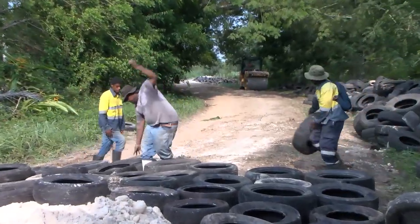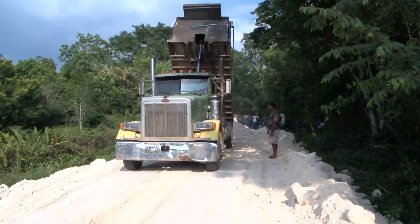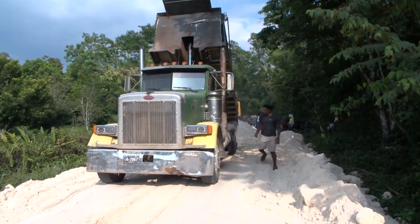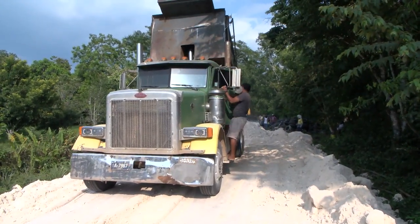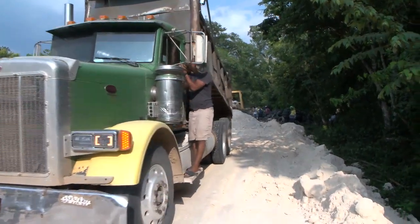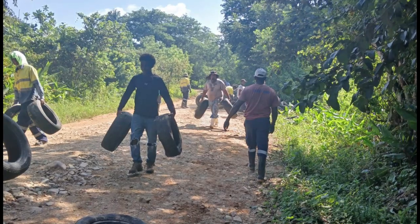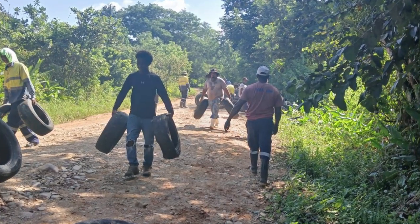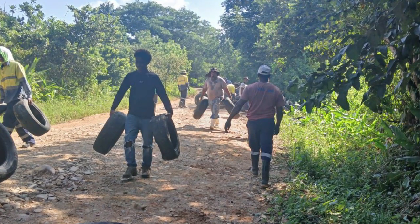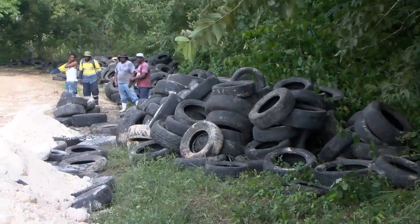However, utilizing old tires is beneficial because it prevents erosion and also acts as a confinement for the aggregate that we're placing on the road. Within the area where we're doing this pilot project on the Motomar Road — which is susceptible to flooding — we thought that trying this technology would also be environmentally friendly.